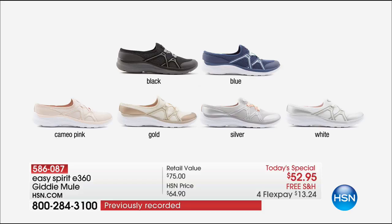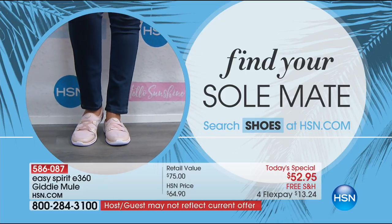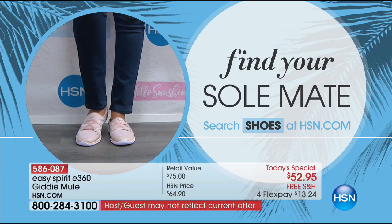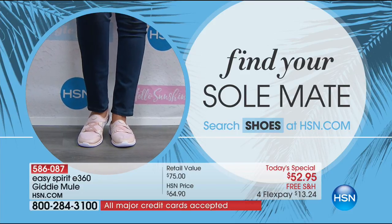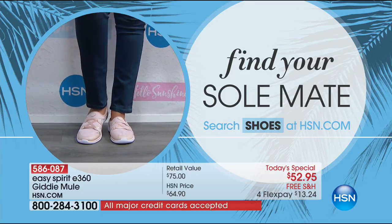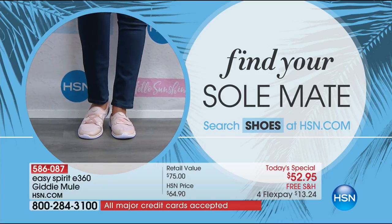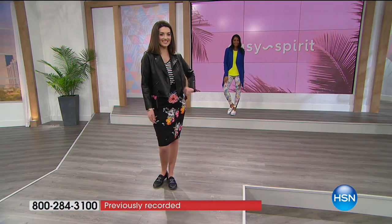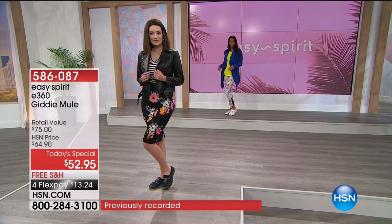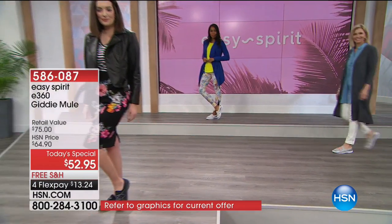Think about what you're wearing right now. Do you have an athleisure shoe? A working shoe? You've got all these different shoes when you just need to find your soulmate. Give us a call. Search hsn.com for all of our Easy Spirit shoes — they're all brand new tonight and everything's on four or more FlexPay. We have Valentine's coming up. Show your feet some love.